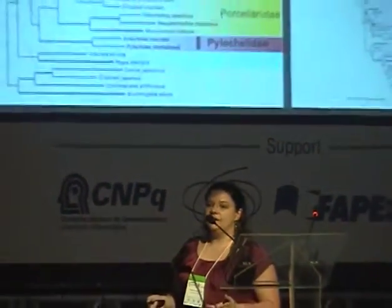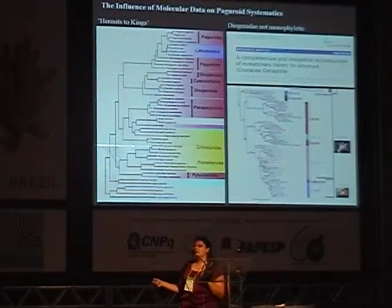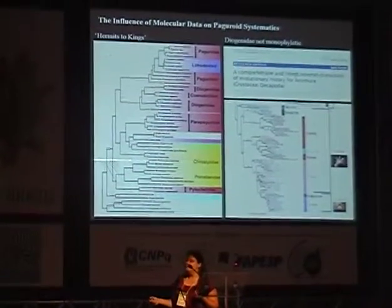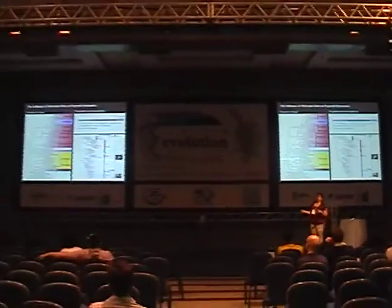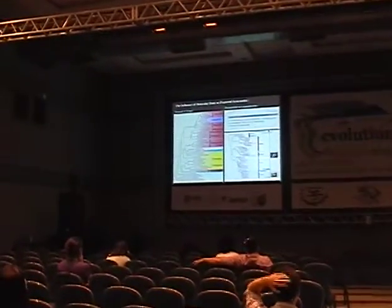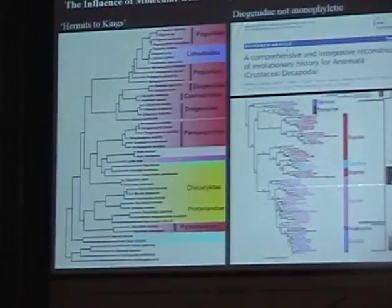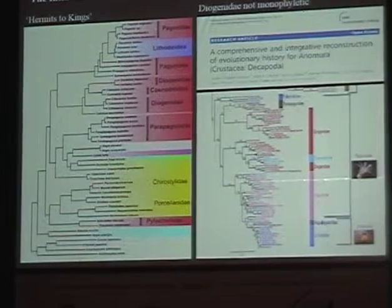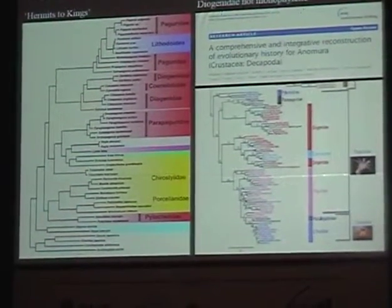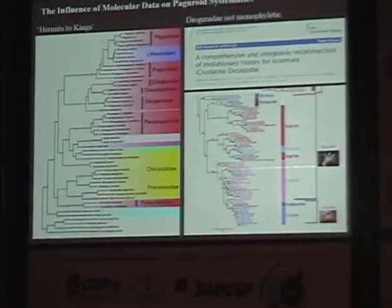There's been a huge impact of molecular data in decapod systematics, but importantly to me in pagureid systematics. The tree on the left is based purely on molecular data — a multi-gene study by Shen et al. in 2011. We see our paguriods here in red, and our lithodids, our king crabs, are still in blue. We're not seeing that nice superfamily delineation between asymmetrical hermit crabs and king crabs. We're seeing king crabs as being nested inside those asymmetrical hermits. Those are our king crabs inside of our paguriods.